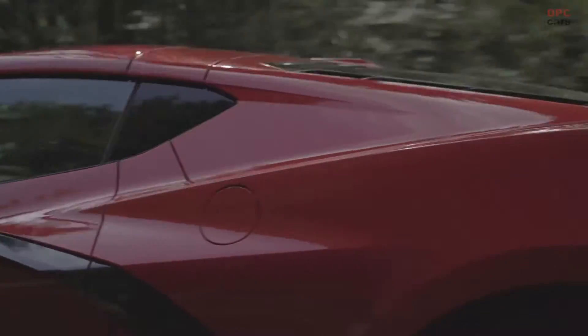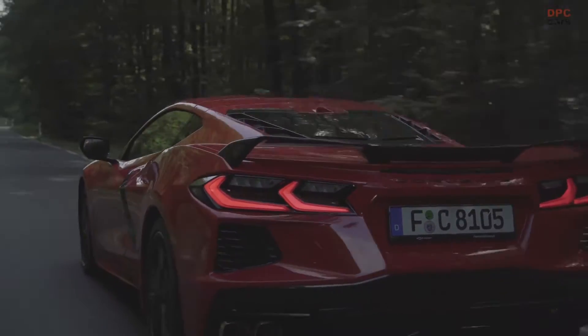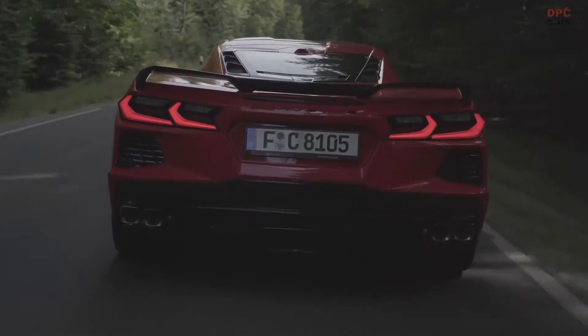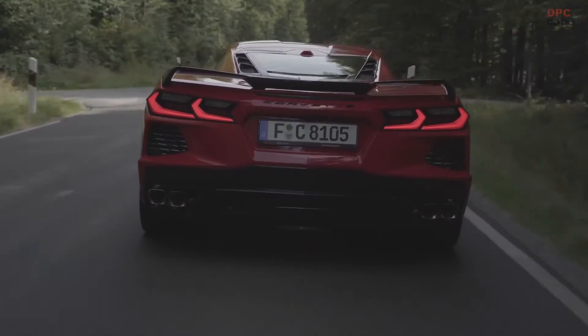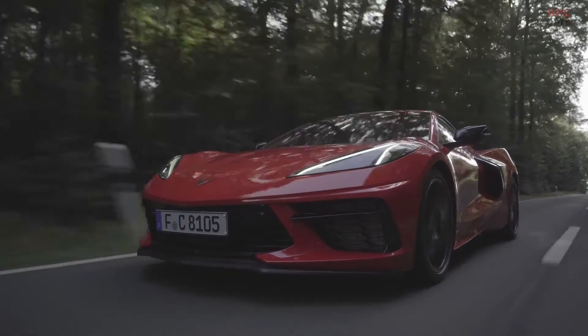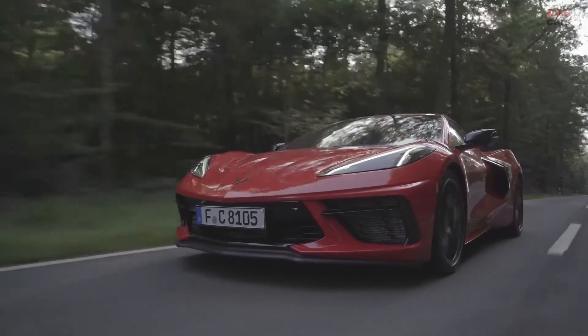Supercar level build quality, premium materials, new standards of performance and technology, and exceptional attention to detail — these are the qualities that set the 8th generation Corvette apart. It is the first ever mid-engine production version of the American sports car, starting a new and exciting chapter in Corvette's 67-year history.